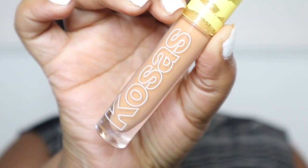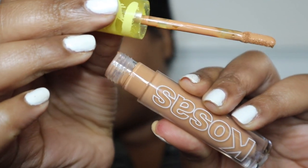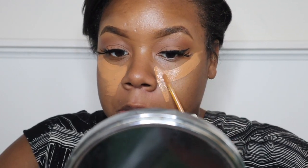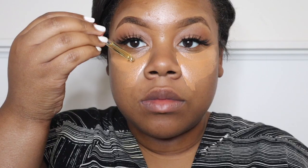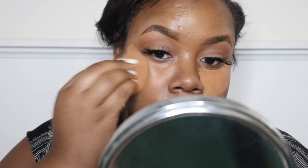Now we're onto the face. I'm using the POREfessional Hydrating Primer from Benefit, focusing on my cheek area where my pores are a little bigger. Then I'm moving on to Kosas — I really love their concealers right now. I'm applying it under my eye. What I like most about it is that it's not super heavy in coverage, but it gives you enough to look natural and skin-like. I apply a little bit of ELF Primer Oil on top so it blends out easier with my beauty sponge.